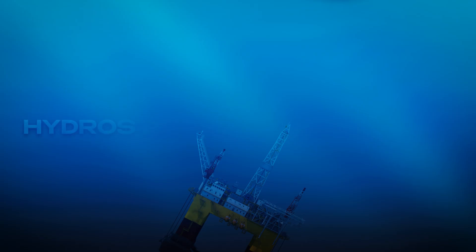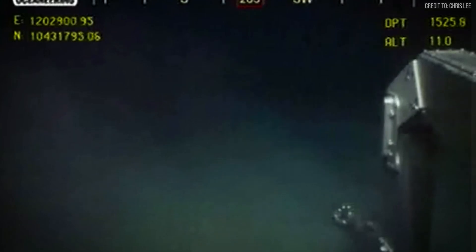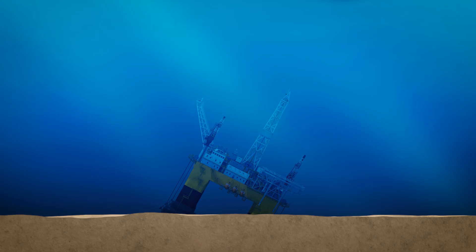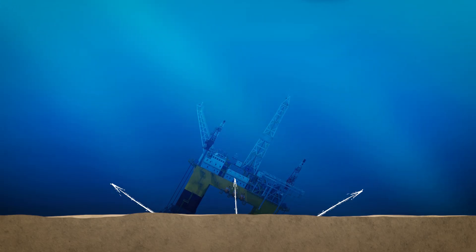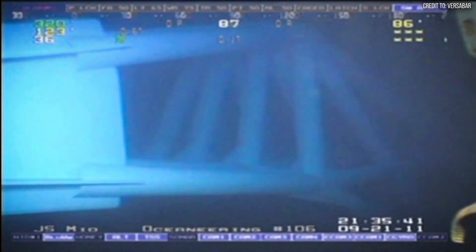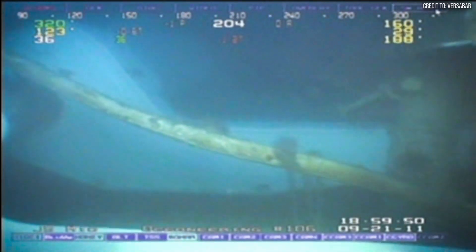First, there is the simple, crushing hydrostatic pressure. At 350 feet down, the water exerts over 150 pounds of force on every single square inch. On the massive, flat surfaces of a platform topside, this adds up to millions of pounds of force. Second, and far more dangerous, is seabed suction. Over months and years, the immense weight of the platform presses it deep into the ocean floor mud, squeezing out every drop of water and creating a powerful, perfect vacuum. This suction grip is so strong that the force required to break the platform free can be significantly greater than the actual weight of the platform itself.